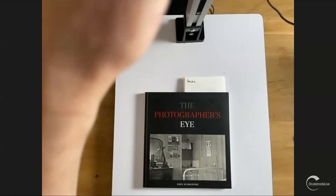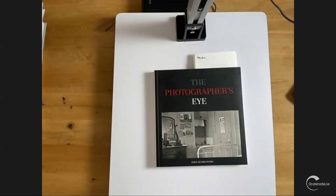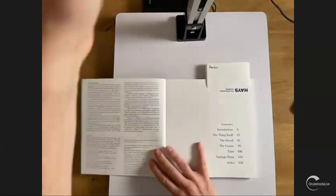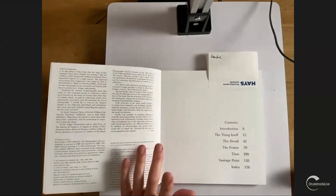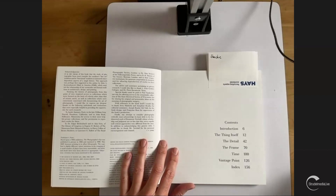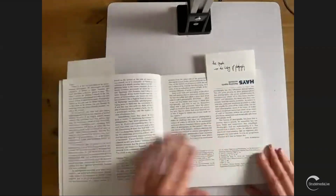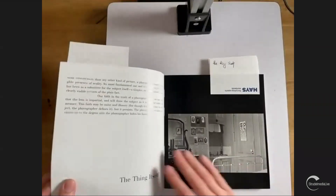So the first book is 'The Photographer's Eye' by Szarkowski, which sums up his philosophy of photography neatly. It has this structure of: the thing itself, the detail, the frame, time, and vantage point. Right from the start he groups pictures from different photographers and advises looking at them from a certain point of view. It has a long introduction that explains his philosophy.